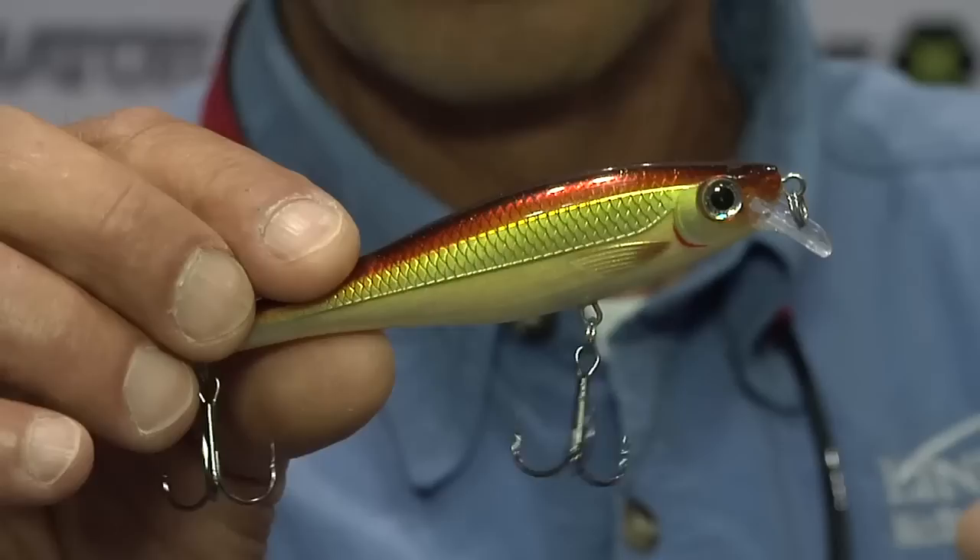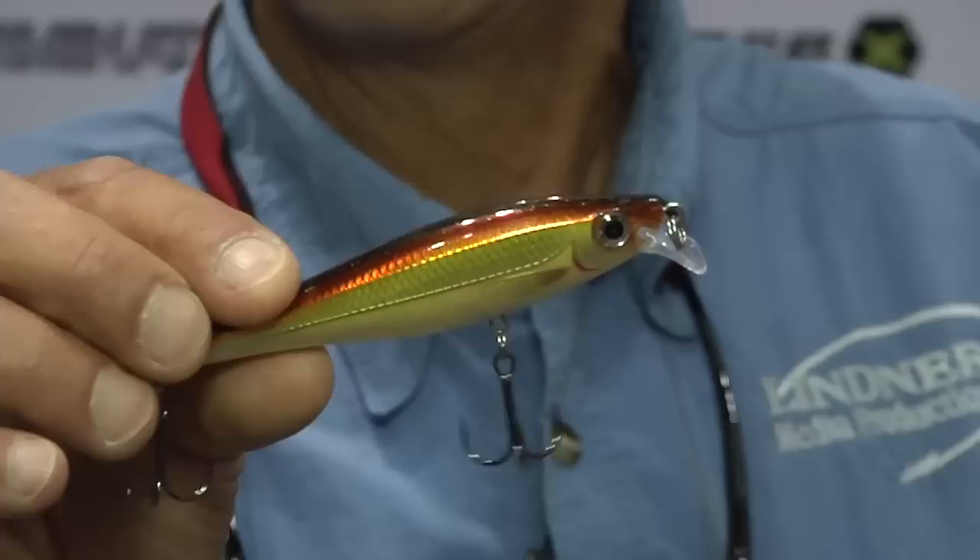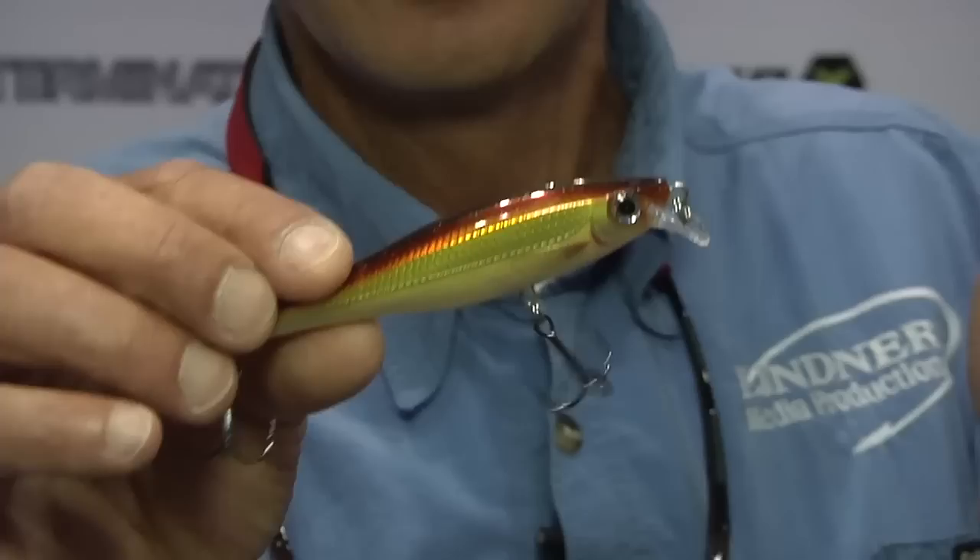This is actually taking a number of different Rapala technologies. Number one, the live action of a balsa lure — the original Rapala, probably one of the finest fishing lures ever made — and the X-Rap, another one of the most universal fish-catching lures in the world.